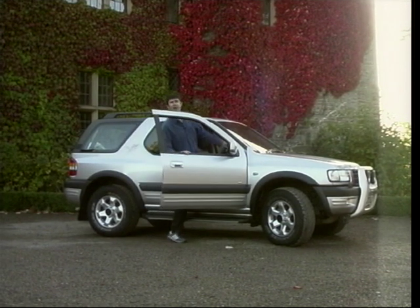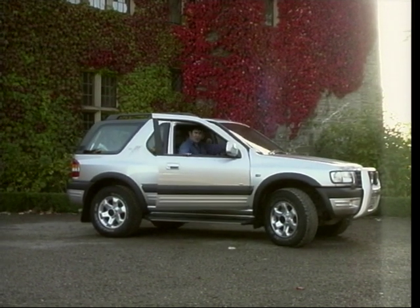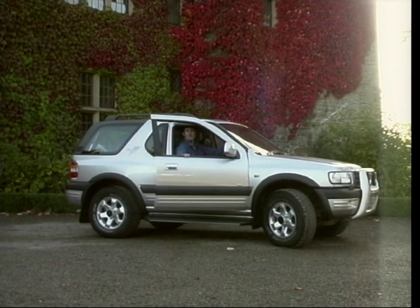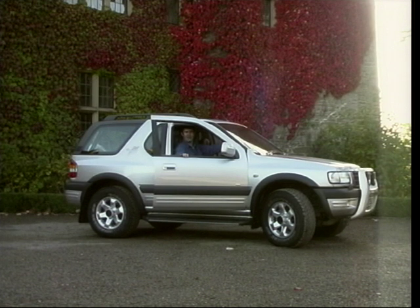Now you might more commonly associate a car like this with a trip to the supermarket or the twice daily school run, but we've come to the Brecon Beacons in Wales to put this car through its paces where it really matters — and that is off road.